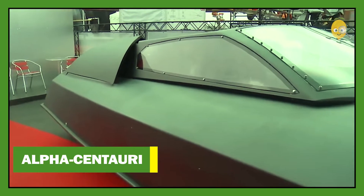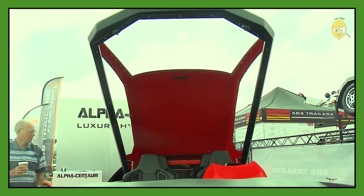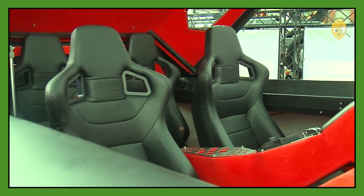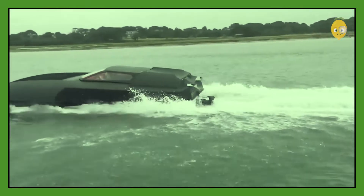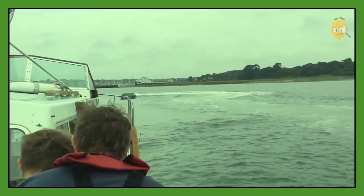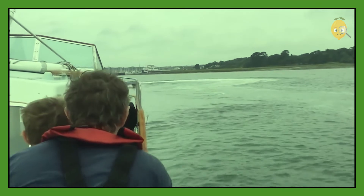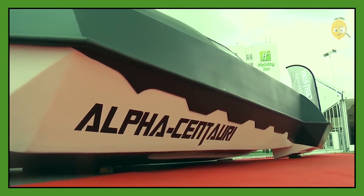Alpha Centauri. This water vehicle seems like it came from Batman's garage, but in fact the designers were just inspired by the streamlined forms of fighter aircraft. The Alpha Centauri is capable of accommodating up to 4 passengers inside and its length is 27 feet. This amazing vehicle is capable of reaching a top speed of 70 miles per hour, making it one of the fastest luxury boats in the world.